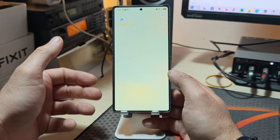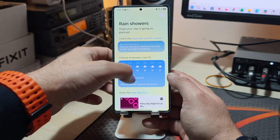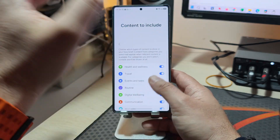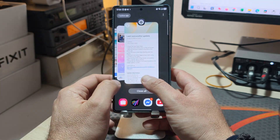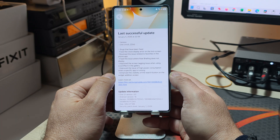They also fixed the issue where the Now Brief does not display. The Now Brief is this — and in one of the many iterations they brought back the talking Now Brief. They also added tons of new things for Now Brief. Under 'Content to include,' you can include almost everything. The Now Brief usually appears here, and apparently there was a bug where it wasn't — this should now be improved.